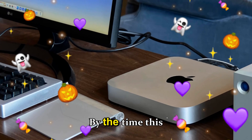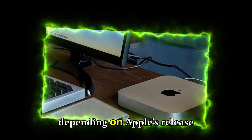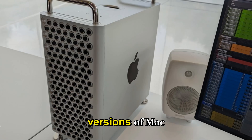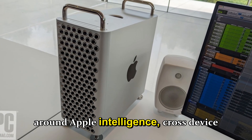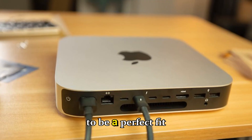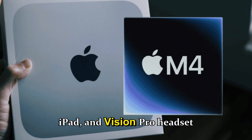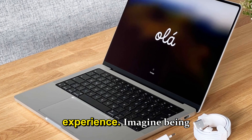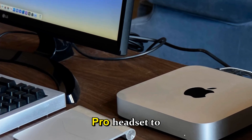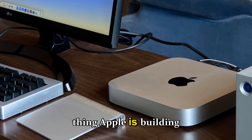By the time this machine launches, we'll likely be on macOS 16 or 17, and Apple is clearly designing future macOS versions around Apple Intelligence, cross-device integration, and AI-powered workflows. Expect the M5 mini to seamlessly connect with your iPhone, iPad, and Vision Pro headset — imagine offloading AI processing to your Mac mini while using Vision Pro to interact with real-time 3D scenes.